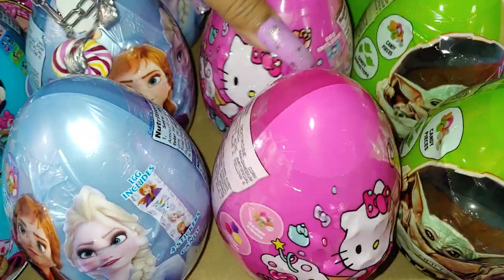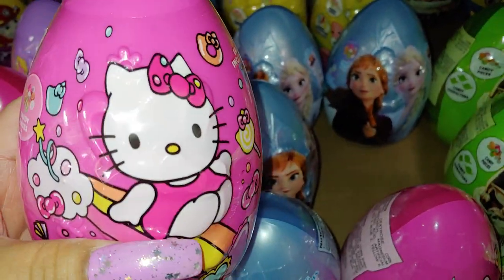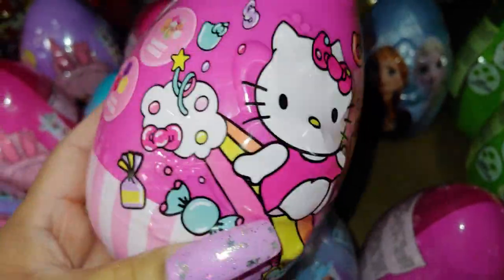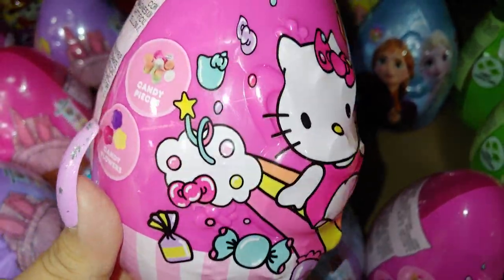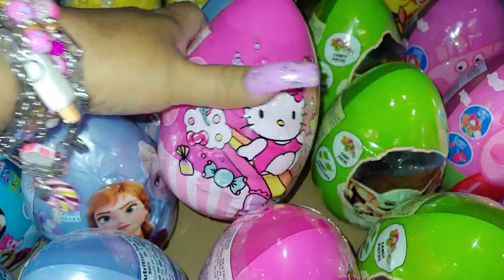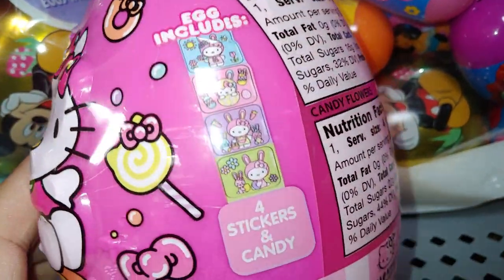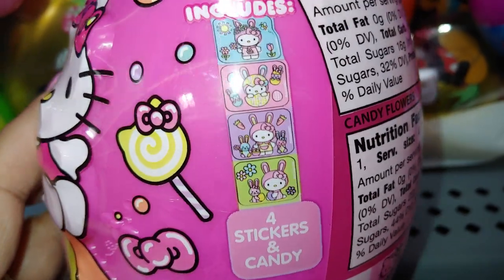And they have these Hello Kitties over here — I did share them at Target first, and now they have them over here at Walmart too. There's a gumball, same package, same collection, little sweets. So they do have them here in case you didn't find them at Target. Those are $2.48. It does say the egg includes stickers — stickers and candy.